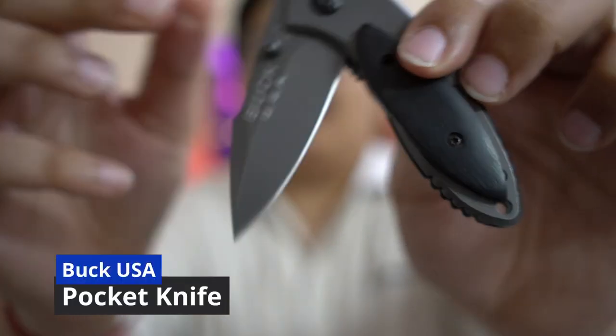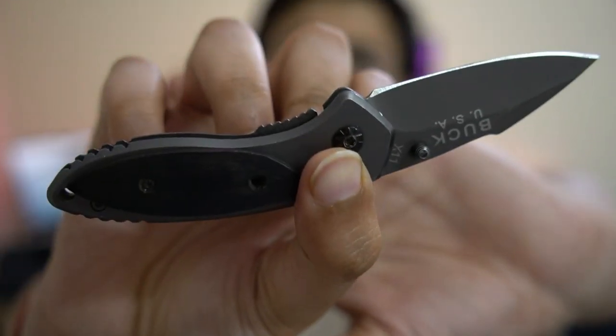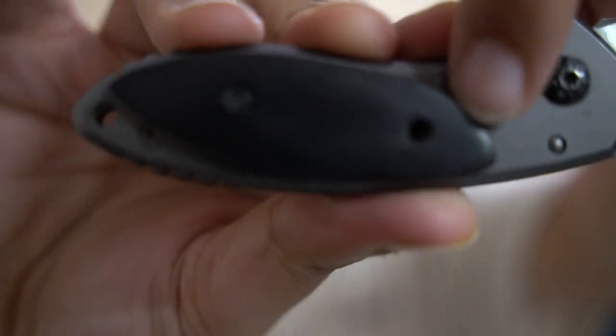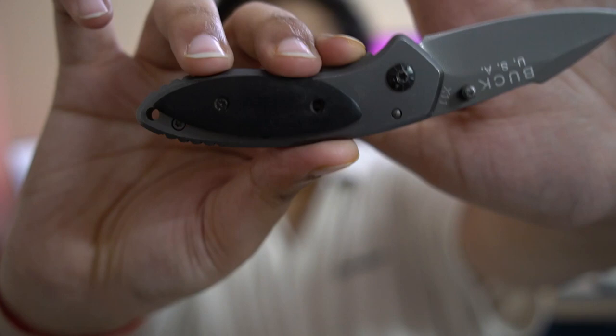Another essential is my knife. As you can see, this is a Buck USA knife which I use to cut open packages and stuff. It is a very nifty little thing. I am not finding it on Flipkart anymore, which is a shame because I really wanted to buy another one. If you guys can find this Buck USA knife, it is a pretty amazing knife — I absolutely love it. It is not very sharp, but yeah, it gets the job done for opening packages.